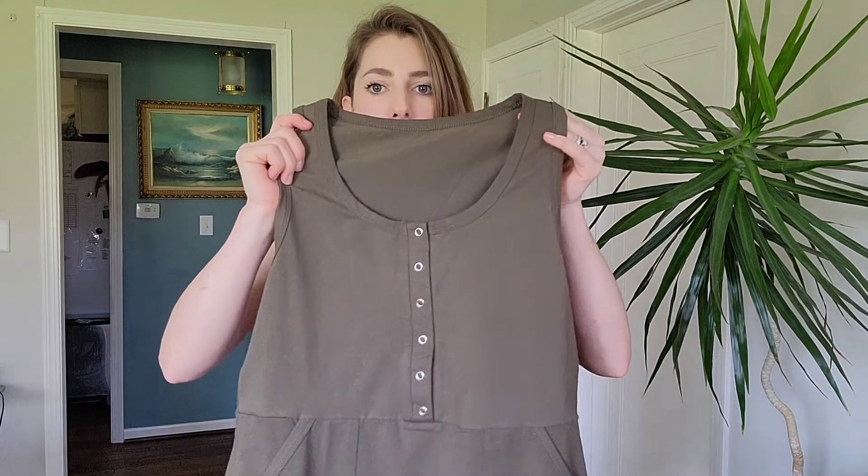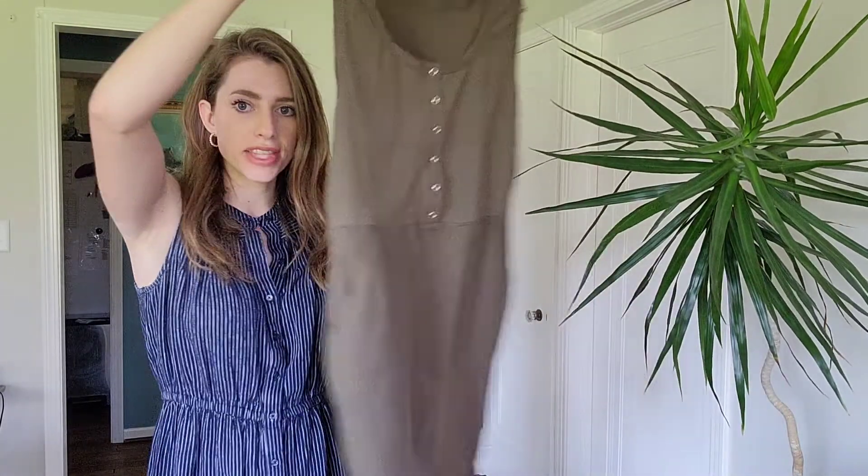Hello, I'm going to get on here today to share this casual tank dress with you. It buttons down in the front and has some pockets. I have the olive green color, which I think is just very flattering on everyone. So let me go ahead and get this on and we'll see what it looks like.